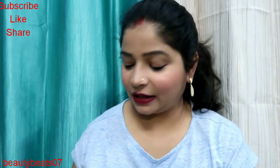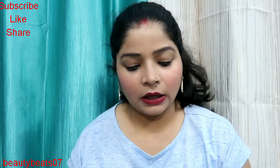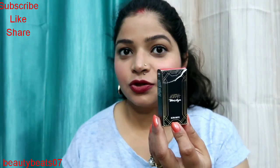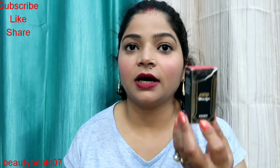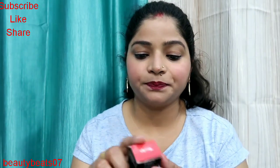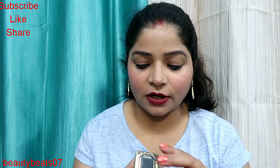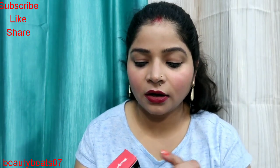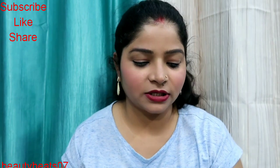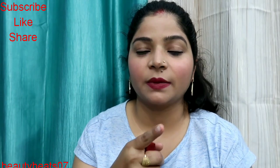Next product is Nykaa lipstick, which is a very good ultra matte lipstick. It is formulated in Italy and the shade of this product is Marlion. It is 599 rupees — a little bit costly but it is a good lipstick.